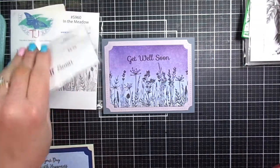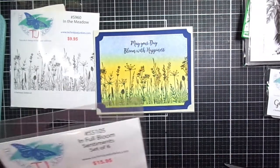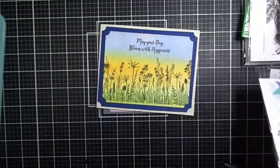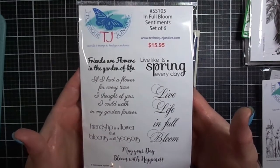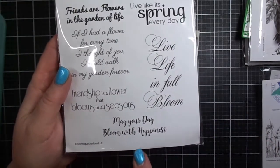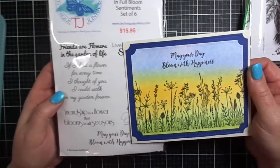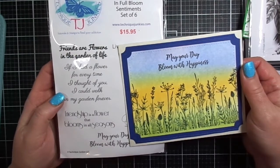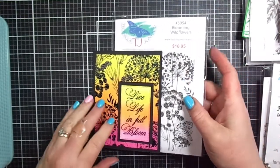Finally, I created another card using pan pastels — this one is more meadow-like and goes really well with the name of the stamp, In the Meadow. The sentiment says 'May your day bloom with happiness,' which comes from a previously released stamp set called In Full Bloom Sentiments Set of Six. I love showing a mix of the new and the old, because when I create, I often mix and match them together.